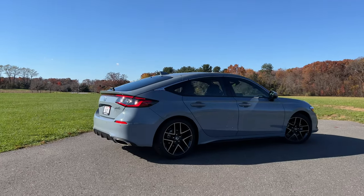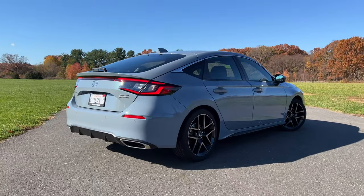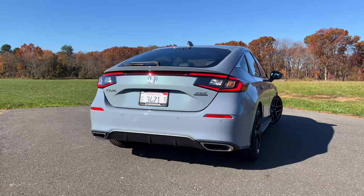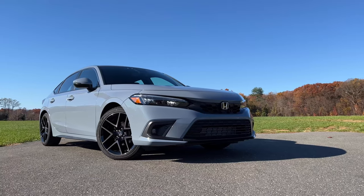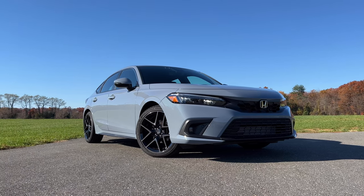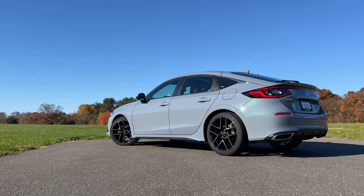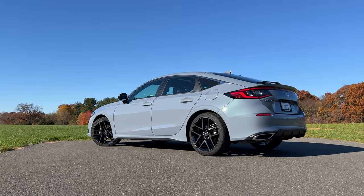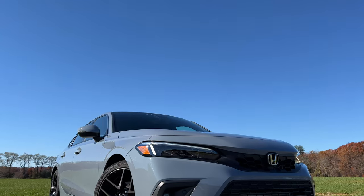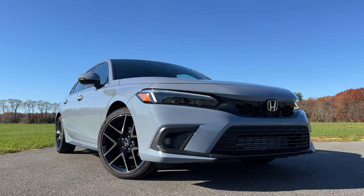I personally find the exterior of the new Civic Hatchback to be way more stylish than the Civic Sedan. When the Civic Sedan first came out, everyone was talking about how the styling was a little bland — though I feel Honda does that purposely to keep the design timeless. I definitely like the rear end of the Civic Hatchback more than the Sedan, but it looks less hatchback-y than the last generation. Let me know which Civic you would go for — the Sedan or the Hatchback — in the comments.